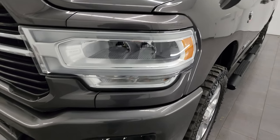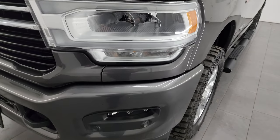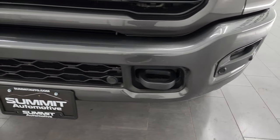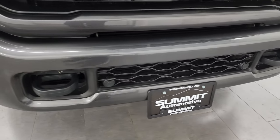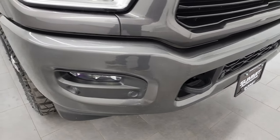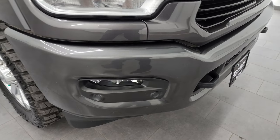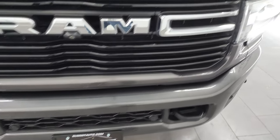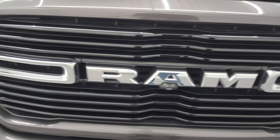Front fender is in excellent shape. This one has LED headlamps, LED running lights, and LED fog lamps — I'll turn those on at the end of the video so you can see just how bright they are. You get the painted color-match bumpers with the sport appearance group. No major dents or dings, and the grille is in really nice shape.